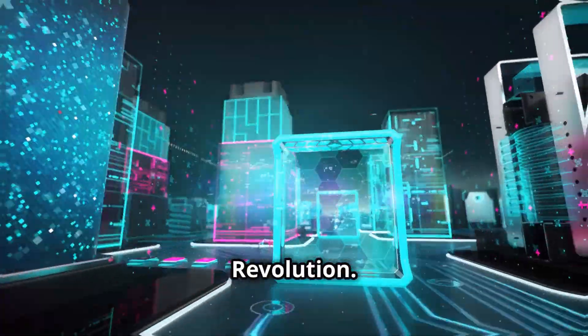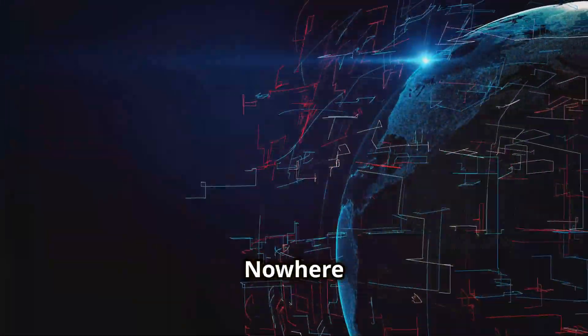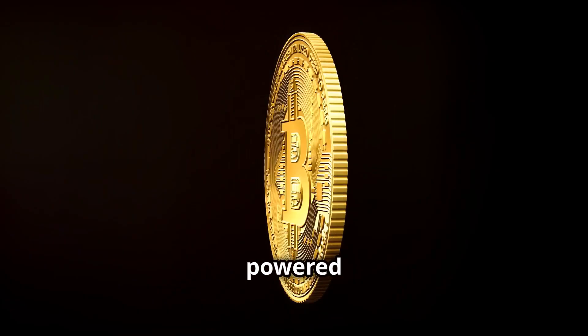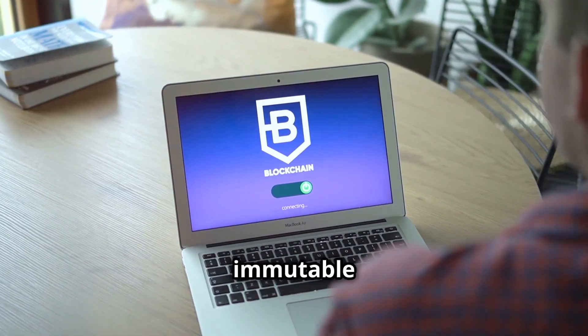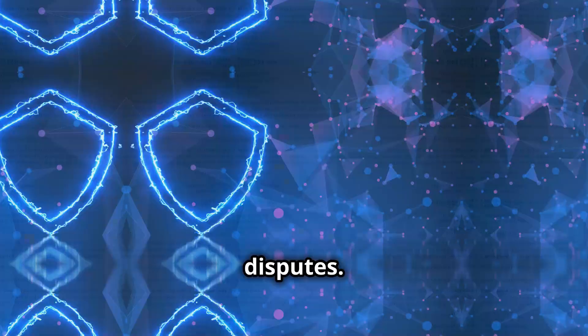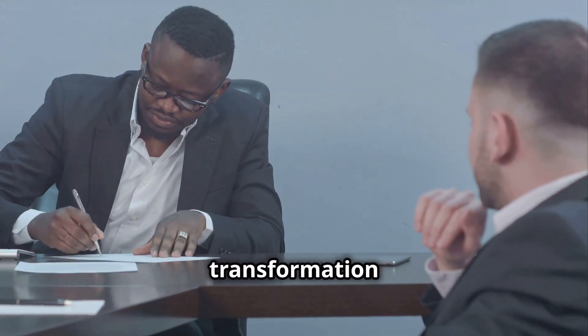Embracing the blockchain revolution — the business world thrives on trust and efficiency, and nowhere is this more critical than in procurement. A new era is dawning, powered by blockchain technology and smart contracts. Imagine every transaction recorded on a secure, immutable ledger, with agreements automatically enforced, eliminating disputes. This is the promise of blockchain in procurement.